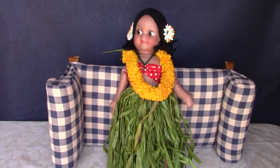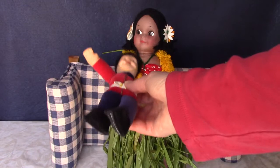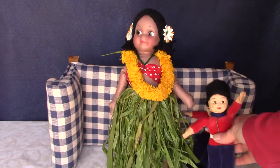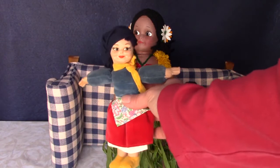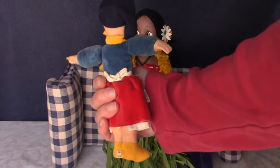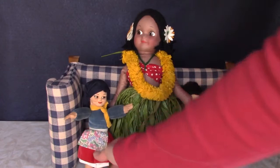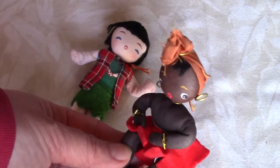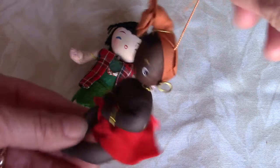Here are some Nora Wellings dolls. They were also in the garment bag with the stuffed animals and the Raggedys and the American Character Tony. They're tagged on the bottom of the foot. These two are palace guards. I think this one is from the series of dolls she made representing different cultures from around the world — does anybody know what country she represents? Here are a couple of tiny cloth dolls, Asian and African, made in Japan. They have loops on the back, so I think they were meant to be Christmas tree ornaments.